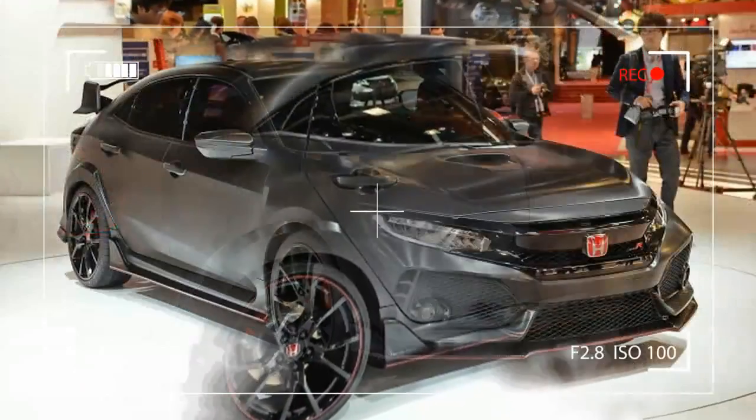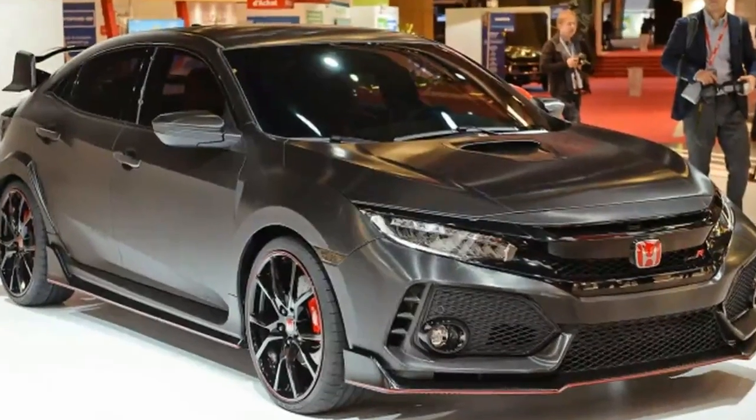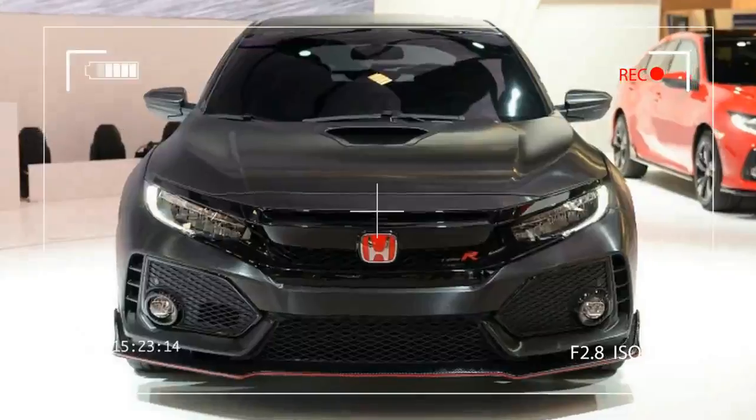Honda confirmed Friday it will bring the Civic Type R to the Geneva Motor Show next month in production trim. The Swiss show was widely expected to be the site of the finished car's unveiling after its debut as a concept last fall in Paris.